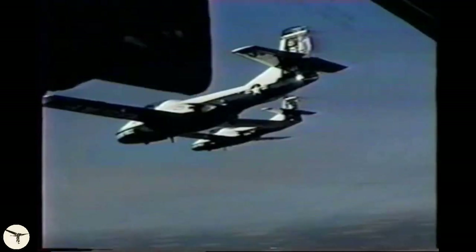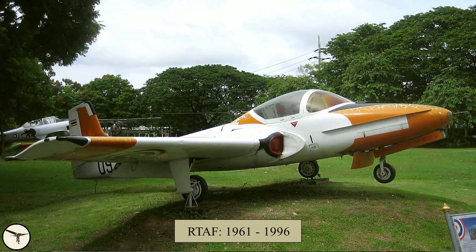However, the performance was quite decent and it's fully aerobatic. The Royal Thai Air Force had 22 units from 1961 to 1996.